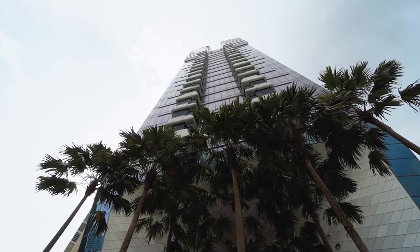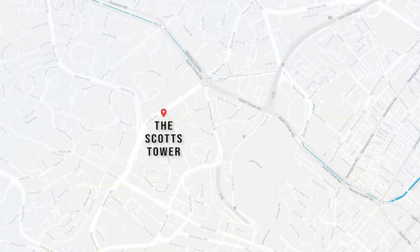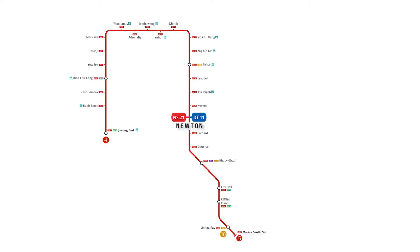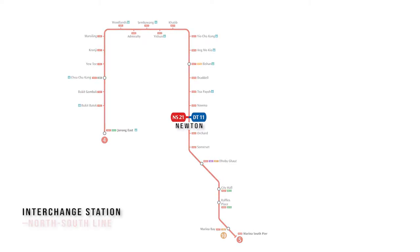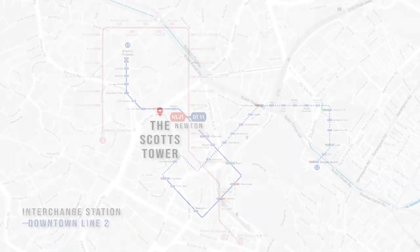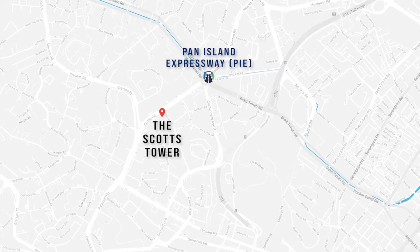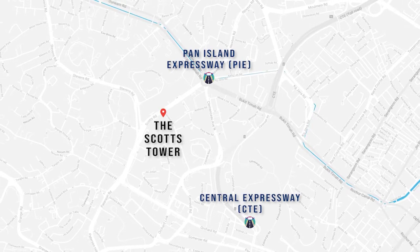The Scott's Tower can be easily accessed via excellent public transport links such as the Newton and Orchard MRT stations. Newton MRT Station is now an interchange station connecting the North-South Line and Downtown Line 2. The Scott's Tower is also accessible via the Pan Island Expressway PIE and Central Expressway CTE.